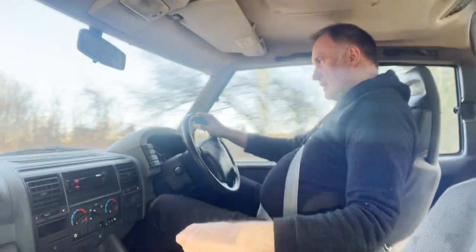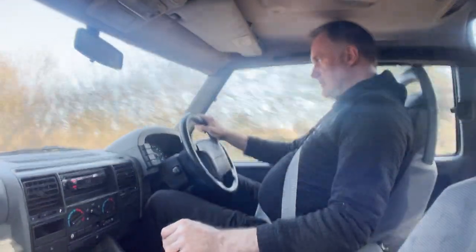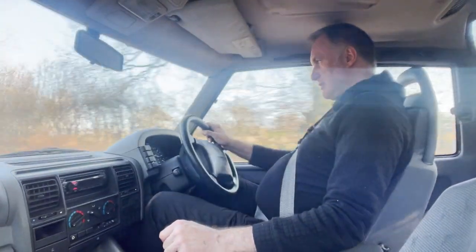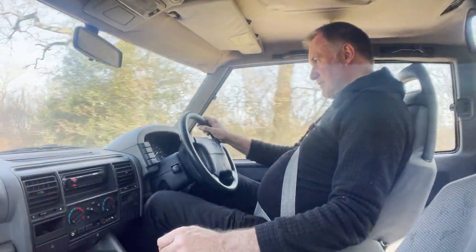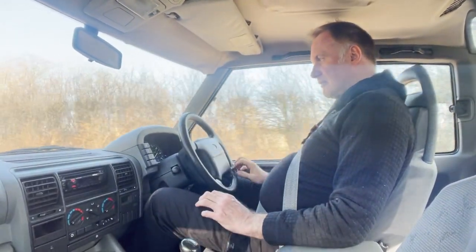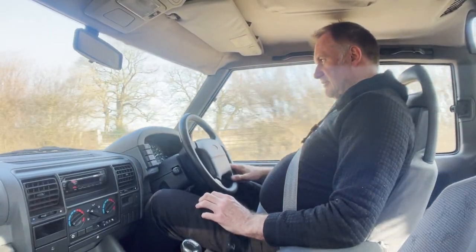We've got an oil tanker in front of us going quite slowly, so we'll have to slow down. The brakes on this one are nice, as we found out just there. Not a bad deal - the tanker's turning left.